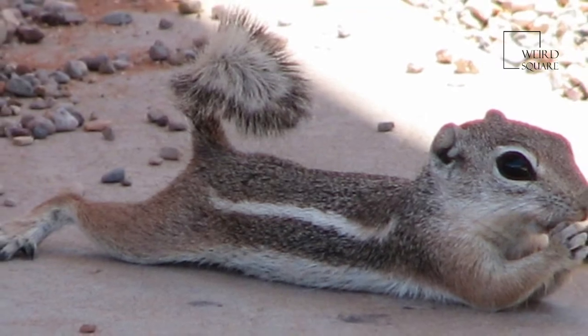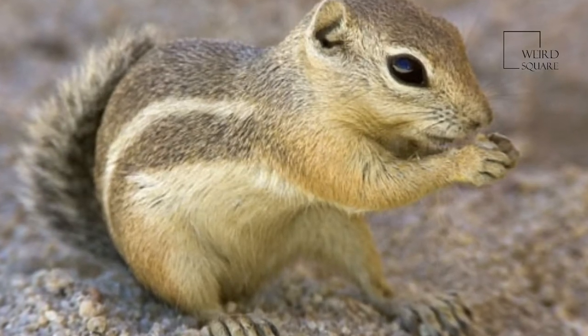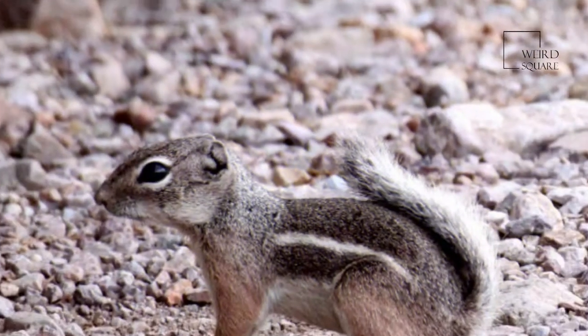All antelope squirrels burrow into the ground for shelter; however, not all are social creatures. Each antelope squirrel has a white ventral surface with little variation.